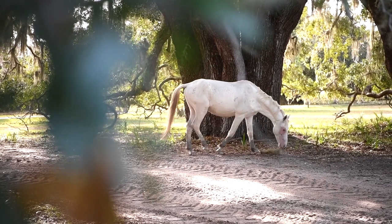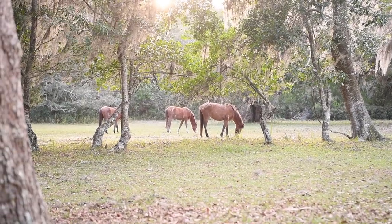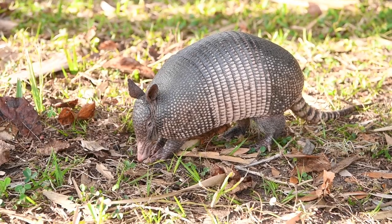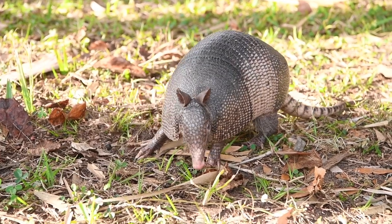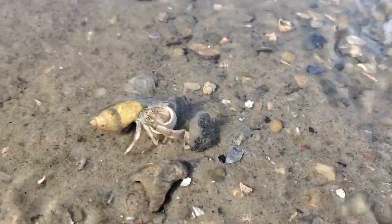From that point on we started seeing a lot of wildlife. Tons of wild horses were chilling in random fields without many people around to bother them. We saw butterflies, hung out with an armadillo who didn't seem to care that we existed at all, and we witnessed some hermit crabs battling each other in shallow puddles.